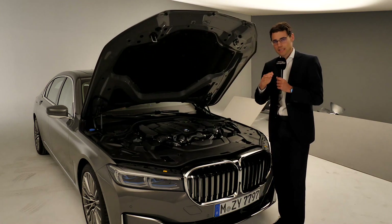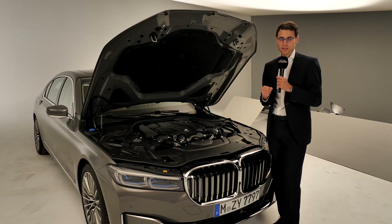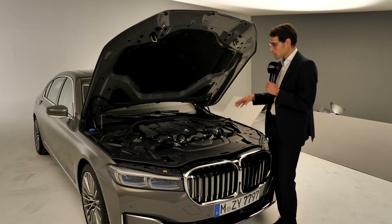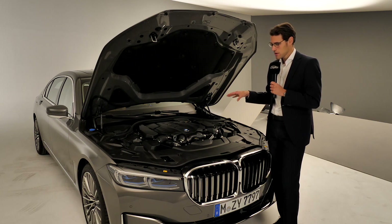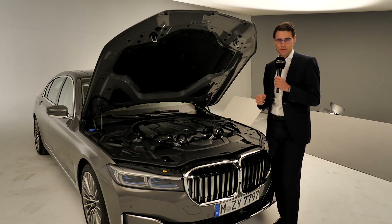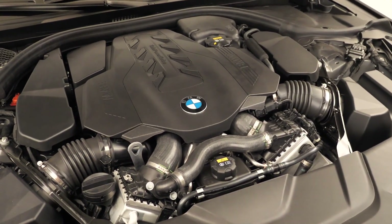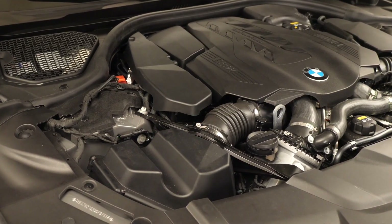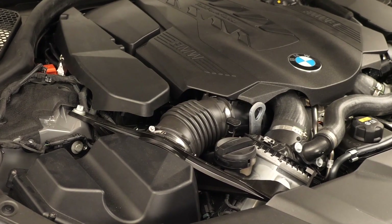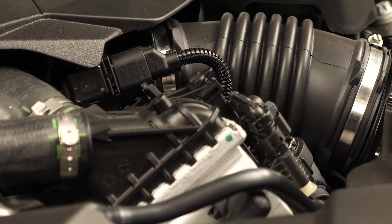Let's briefly start with the diesels because nothing has changed there: a three-liter R6 six-cylinder diesel at 265, 320, or 400 horsepower. What has really changed are the petrol engines. This is a rare vehicle because in one lineup you have four-cylinders, six-cylinders, eight-cylinder and a 12-cylinder in different horsepower specs. The plug-in hybrid has been updated from a four-cylinder to a six-cylinder basis. The 730i is a rear-wheel-drive two-liter four-cylinder primarily for Asian markets. The 740i is a three-liter six-cylinder with 340 horsepower, which we tested earlier at nine liters per 100 kilometers or 26 MPG.